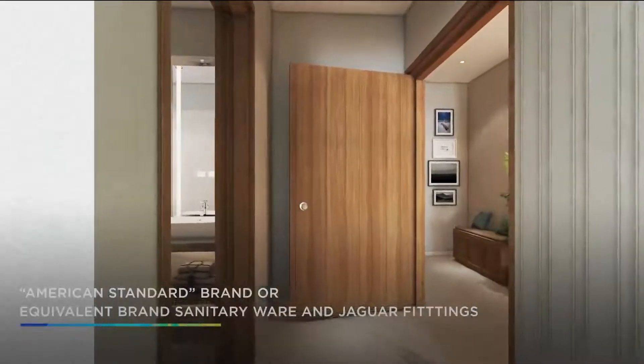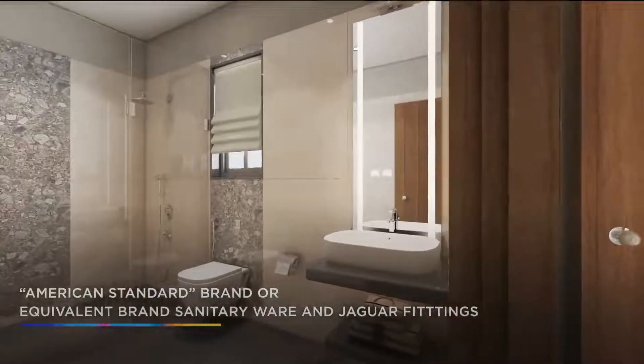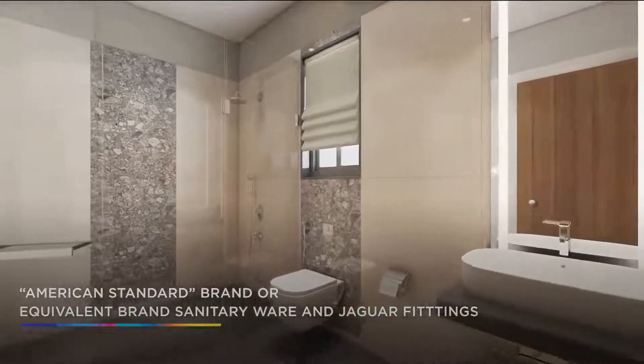The homes are also equipped with ultra-fine American Standard brand sanitary ware and Chakwa fittings to further enhance the aesthetics of the space.